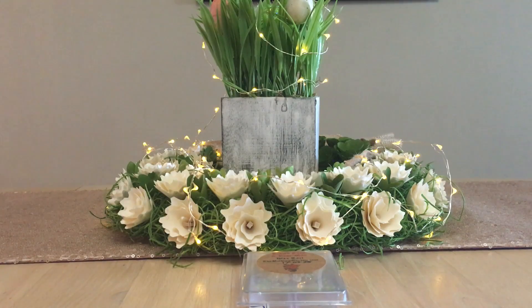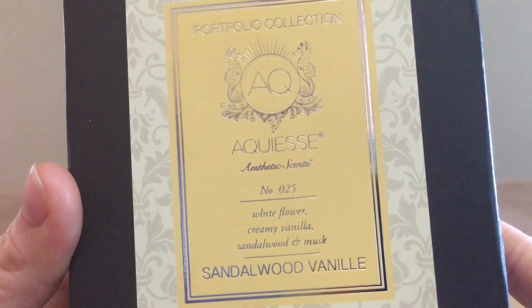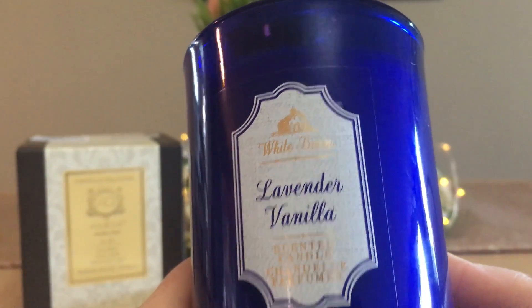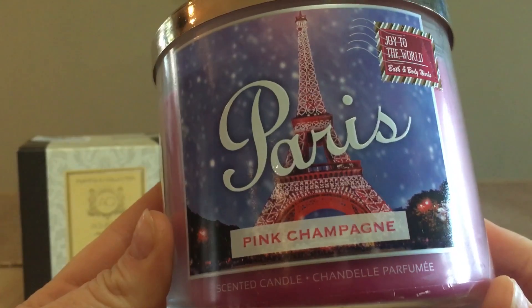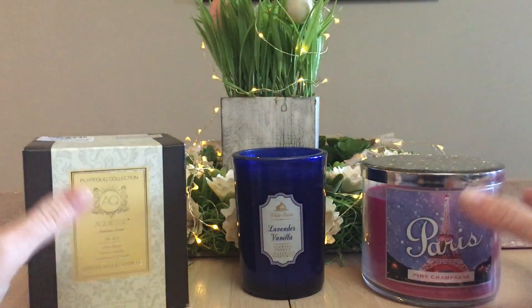As per usual, I think we have three more Throwback Thursdays before we go on to summer Throwback Thursday — three more spring selections. We've got a couple of candles and a few melts. Candles we have: a Kringle sandalwood vanilla, from The Bar Shop lavender vanilla — single wick, and from Bath and Body Works pink champagne, which is an old Paris candle.